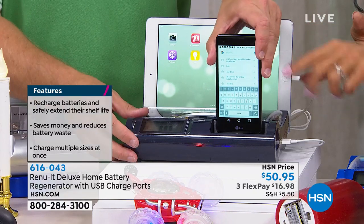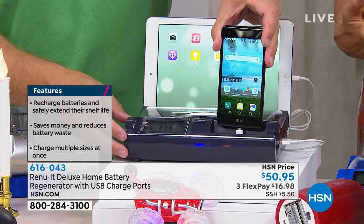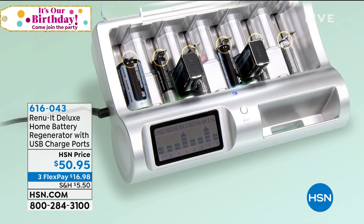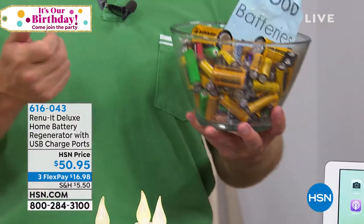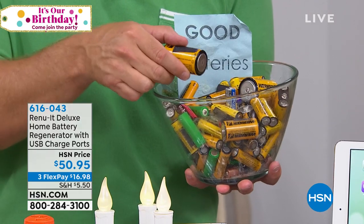You can charge two devices at the same time on top of recharging the batteries. This animation shows how it gives life back to the batteries you've already purchased instead of pitching them — there's probably still half their life left in them. This will check, and if it's low, it will add to it. We know they're going to be good batteries because they've been regenerated to 99% of their original strength.